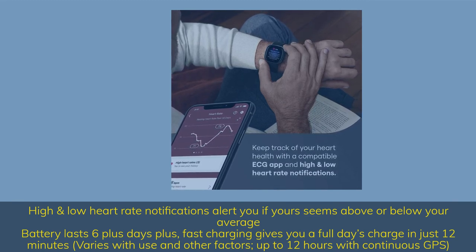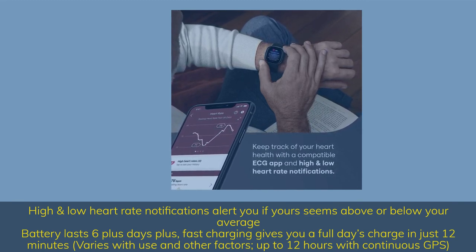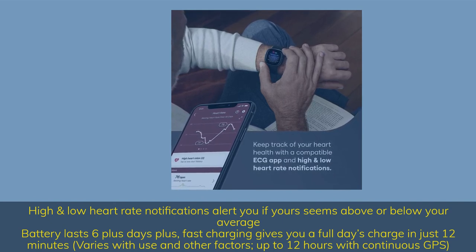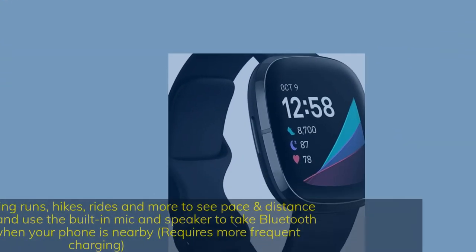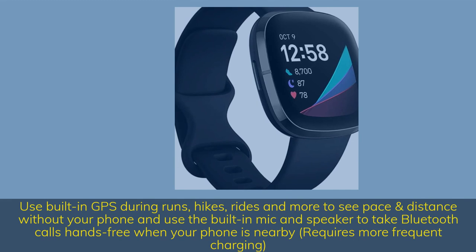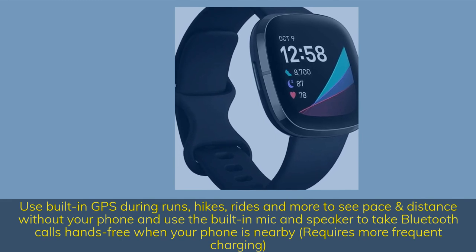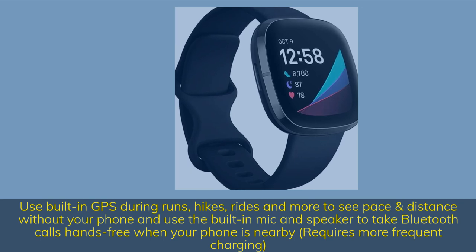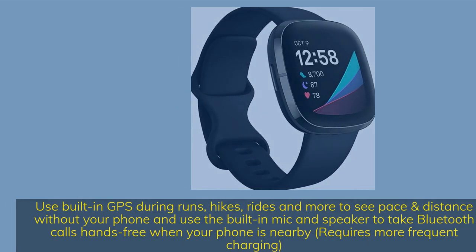Battery lasts six-plus days; fast charging gives you a full day's charge in just 12 minutes — up to 12 hours with continuous GPS. Use built-in GPS during runs, hikes, and rides to see pace and distance without your phone. Use the built-in mic and speaker to take Bluetooth calls hands-free when your phone is nearby.